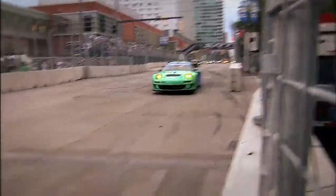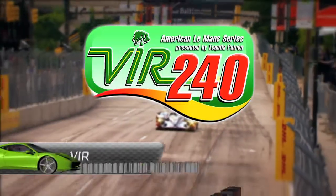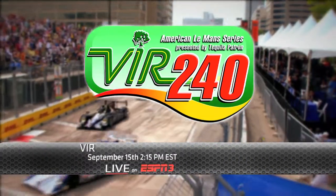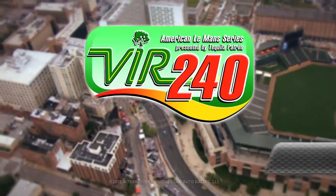The next round is the American Le Mans Series presented by Tequila Patron, the VIR 240 from Virginia International Raceway. The four-hour race is scheduled for 2:30 p.m. Eastern on Saturday, September 15th. Live coverage starts at 2:15 p.m. Eastern on ESPN3, and ESPN2's broadcast begins at 5 p.m. Eastern on Sunday, September 16th.